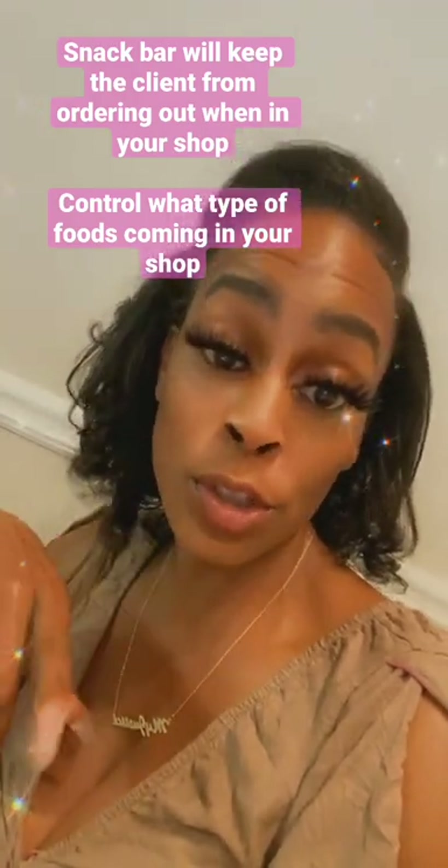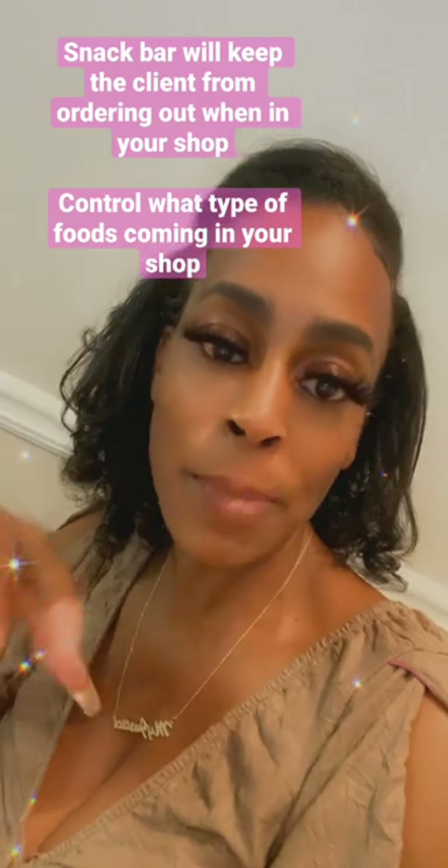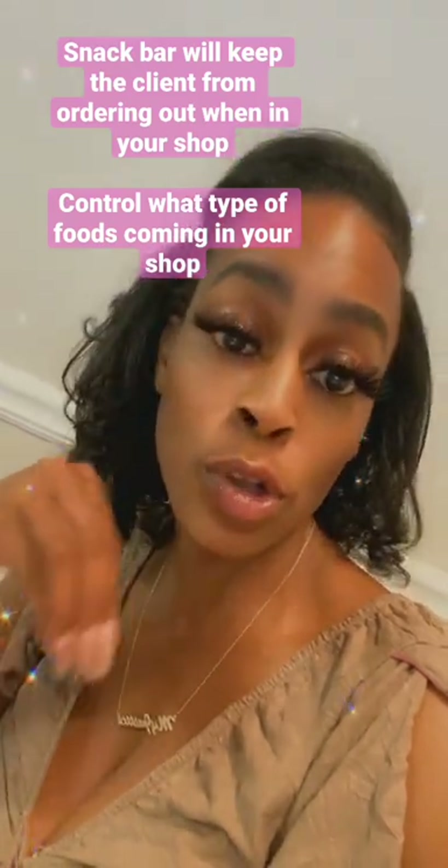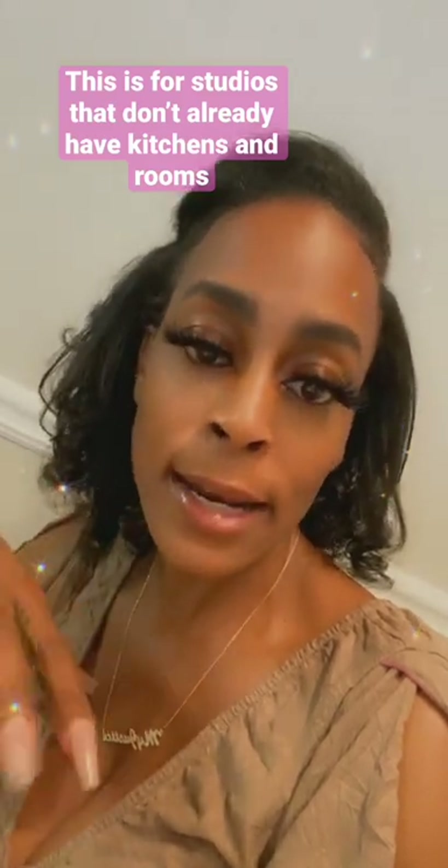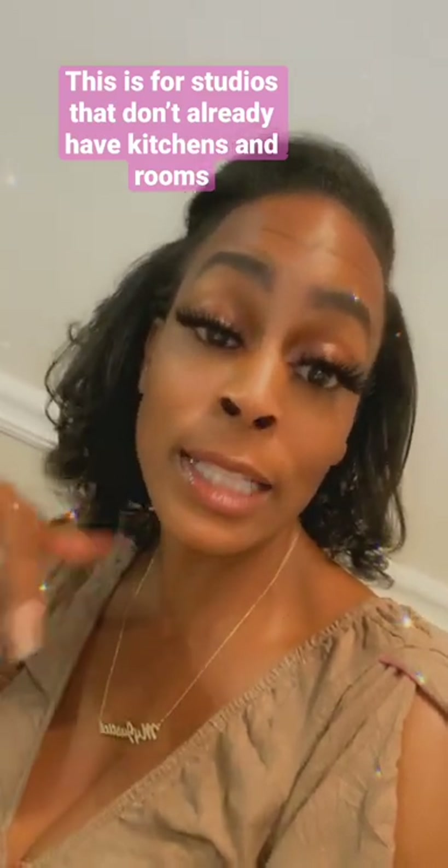what you want to do is add some type of snack bar to your studio. A lot of times when I was working in the studio late at night, people would want something to eat but they would have to leave to go get it. What you want to do is keep everybody in the building and spending all their money within your building.